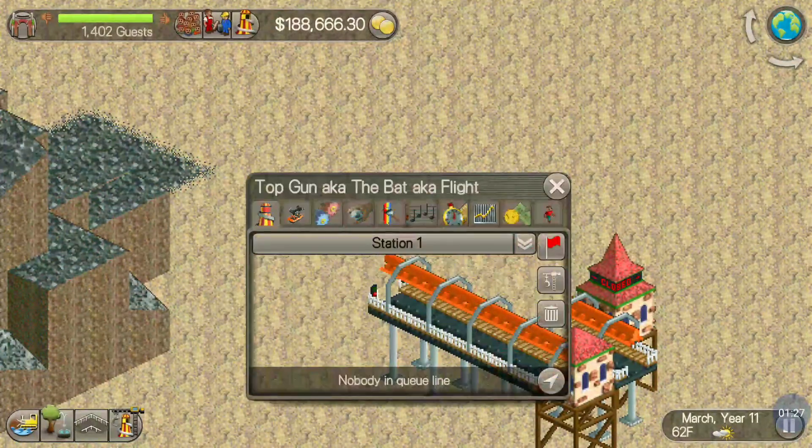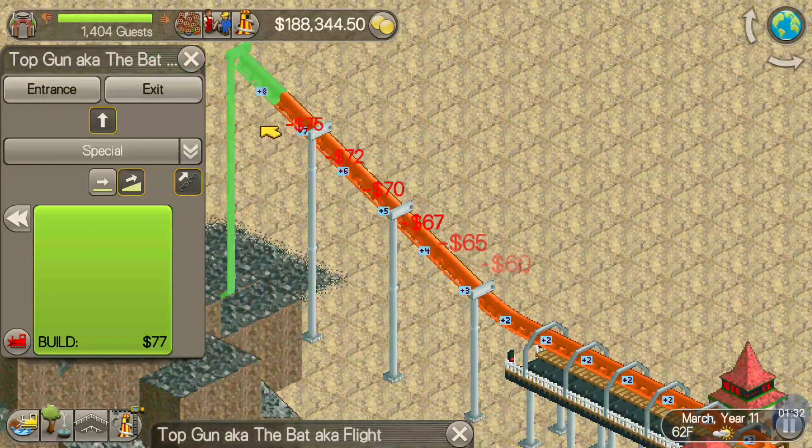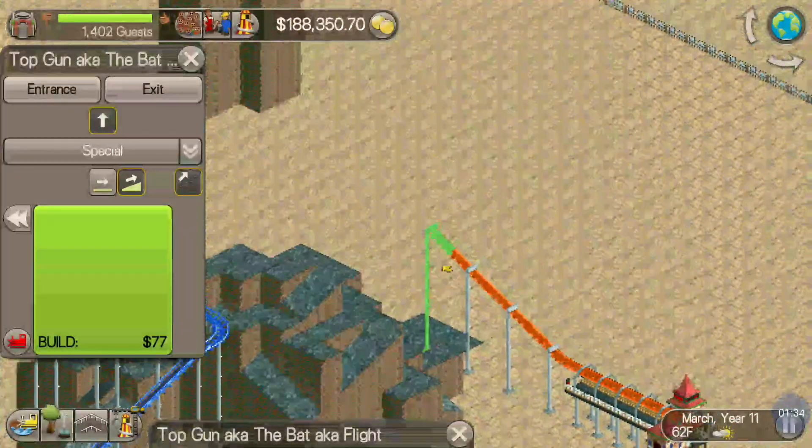Today we are recreating Top Gun, now known as the Bat, at Kings Island on Roller Coaster Tycoon Classic.